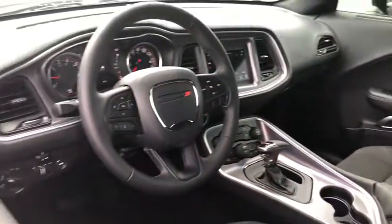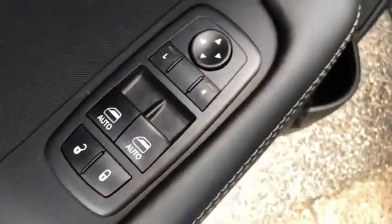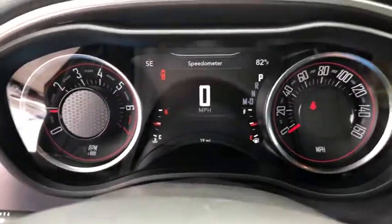Here are some of this vehicle's great options: keyless entry, backup camera, leather-wrapped steering wheel, Bluetooth, power steering, adjustable steering wheel, driver lumbar, ABS four-wheel, cruise control.